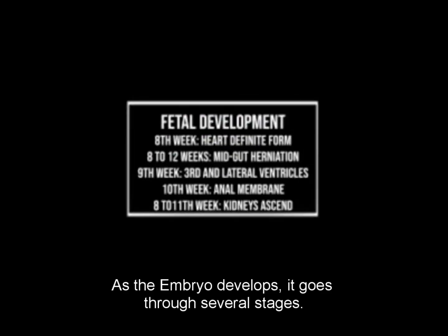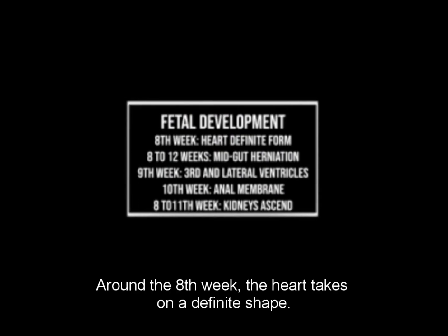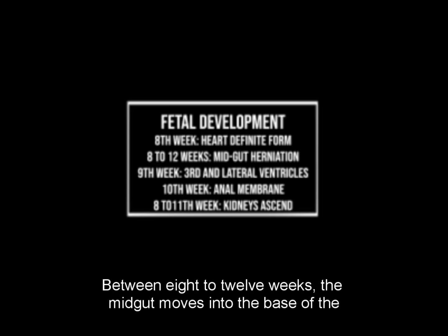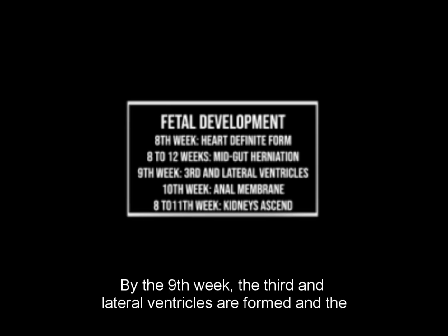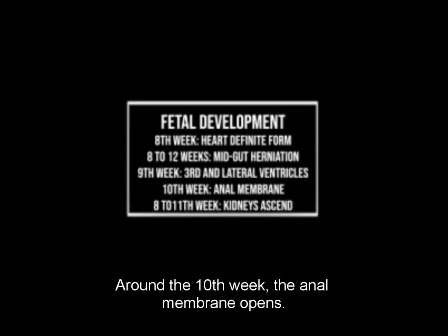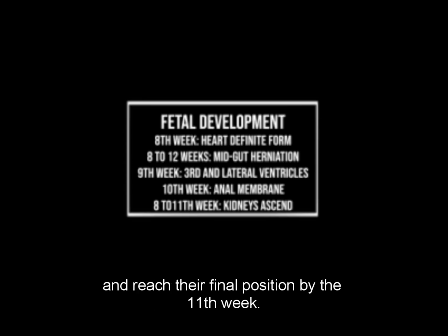As the embryo develops, it goes through several stages. Around the 8th week, the heart takes on a definite shape; by the 10th week, the peripheral vascular system is fully formed. Between 8 to 12 weeks, the midgut moves into the base of the umbilical cord. By the 9th week, the 3rd and lateral ventricles are formed and the fingers become more distinct. Around the 10th week, the anal membrane opens. Additionally, the kidneys move up from the pelvis around the 8th week and reach their final position by the 11th week.